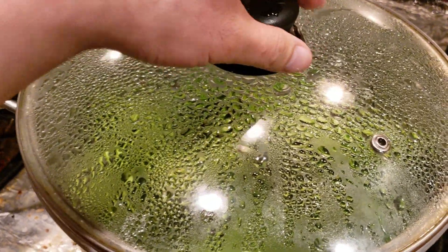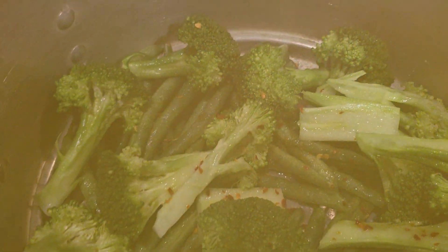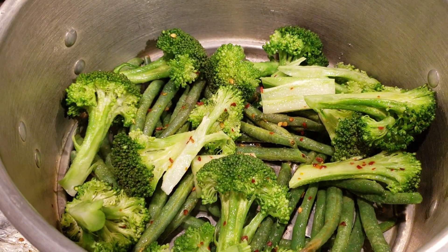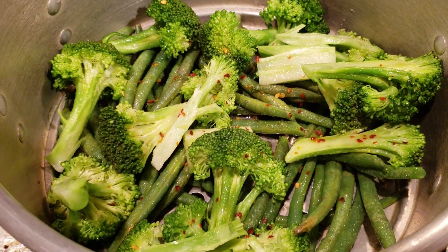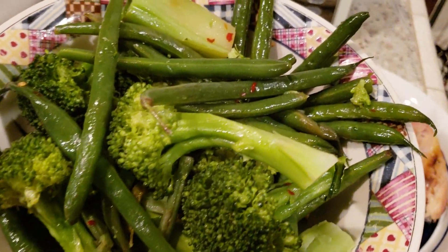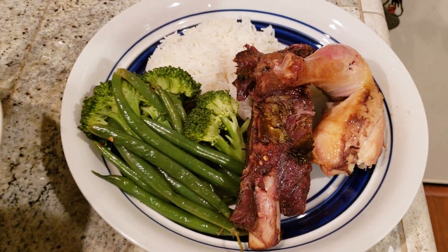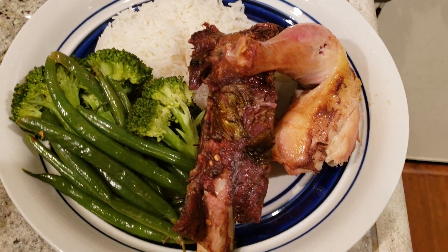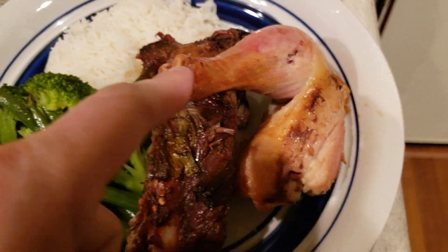Let's see what's for dinner today. I'm steaming some broccoli and green beans with olive oil, crushed red pepper, and garlic salt — don't forget to eat your vegetables, kids! This is how the vegetables turned out: perfection.